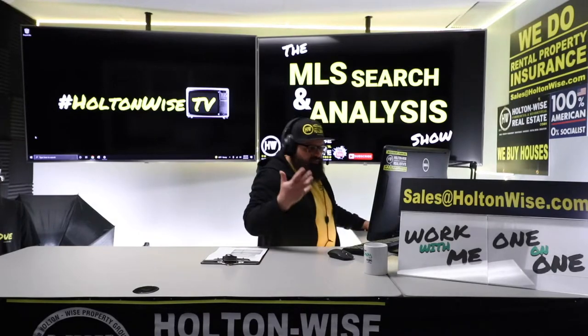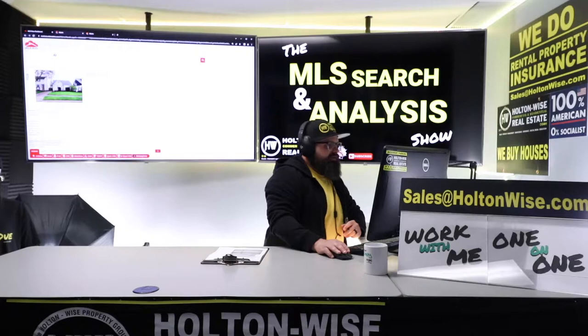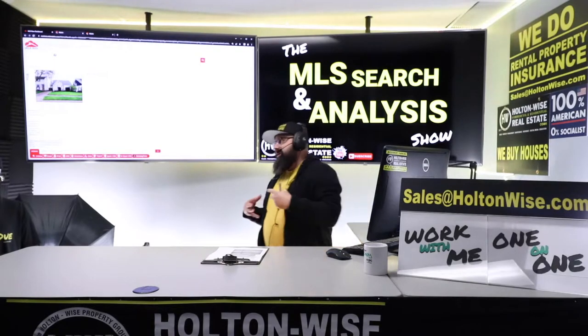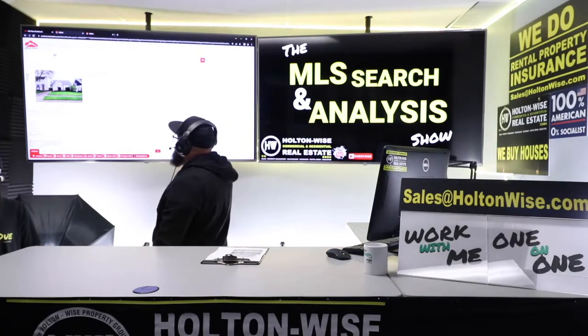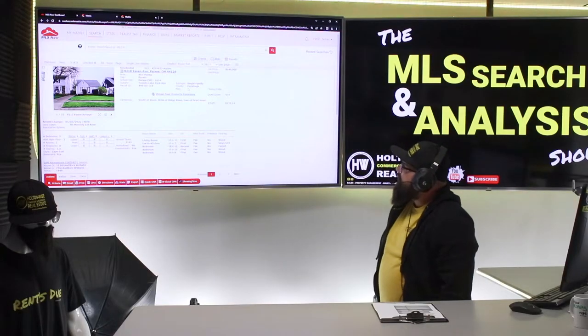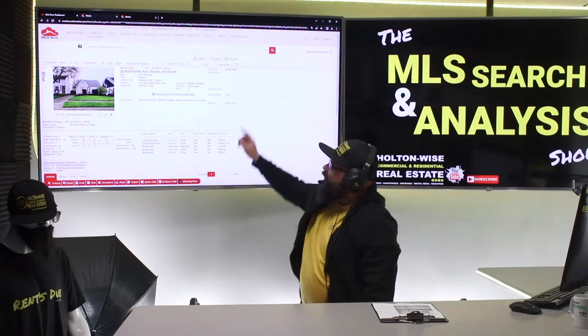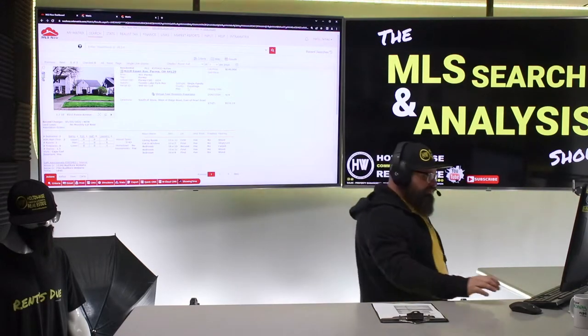Step one is what you're watching right now. I identify properties that would make potentially good flips for you. This is one I've identified: 8218 Essen Avenue, Parma, Ohio 44129. It just hit the market, priced at $149,999. But I do think that's overpriced.